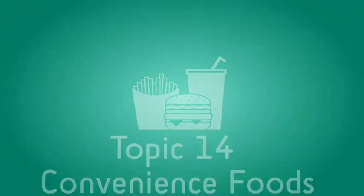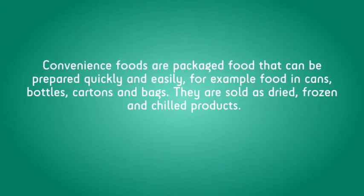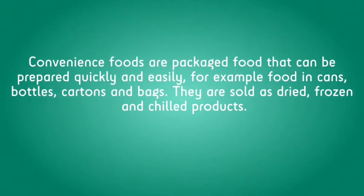Convenience Foods are packaged food that can be prepared quickly and easily, for example foods in cans, bottles, cartons and bags. They are sold as dried, frozen and chilled products.